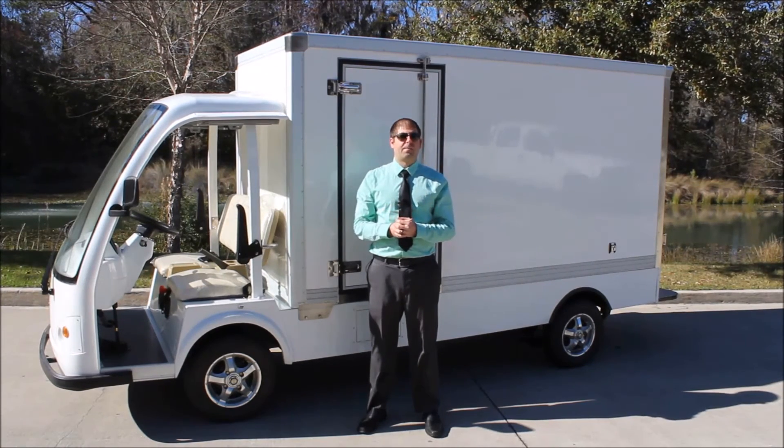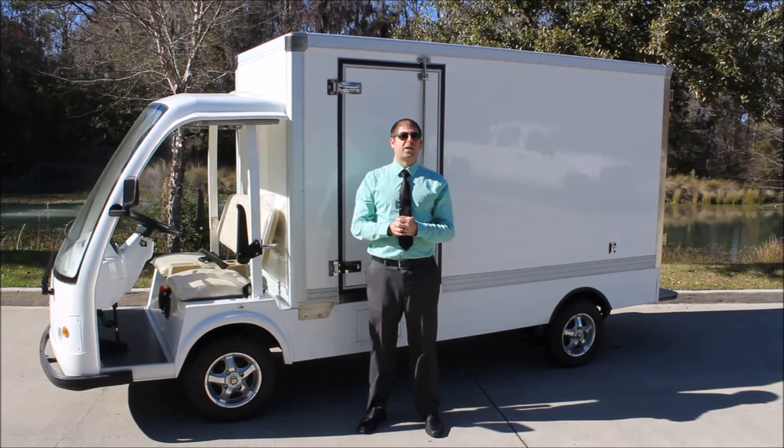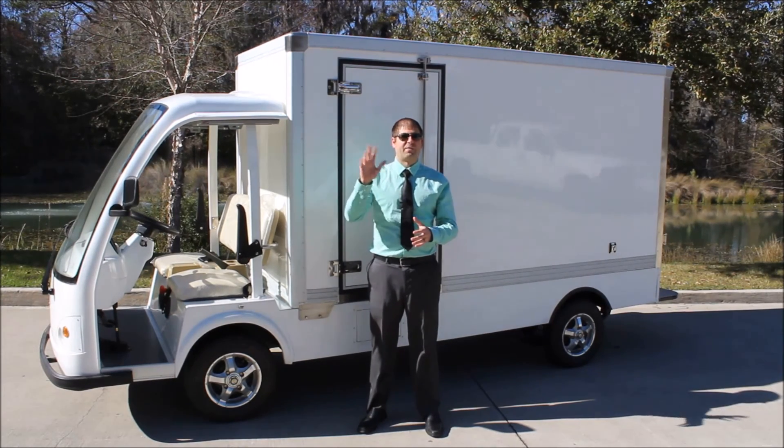If you have any questions on any of our models, please give us a call toll free at 866-542-8677. We have a wide variety of vehicles that range from 2 to 29 passengers, all electric and all costing approximately 1 to 2 cents per mile to operate. My name is Justin Jackerel from CityCar Electric Vehicles and I look forward to working with you soon. Thanks for watching.